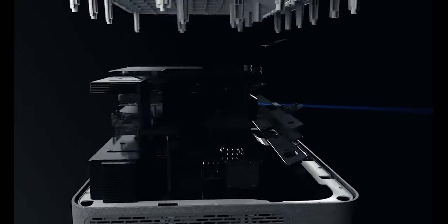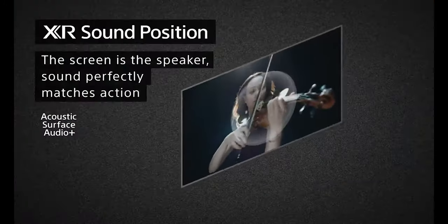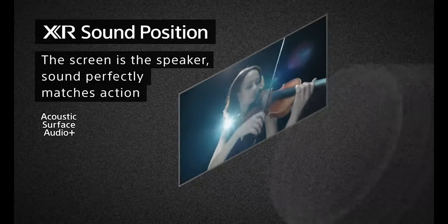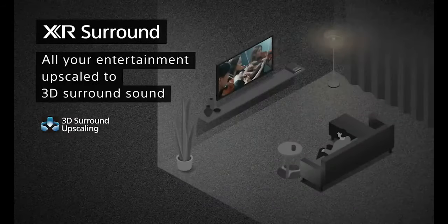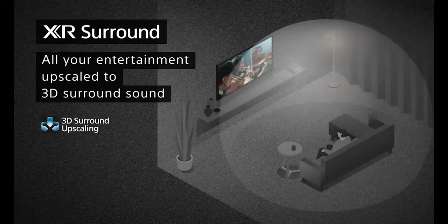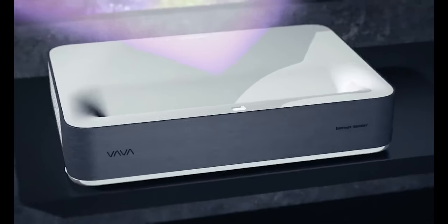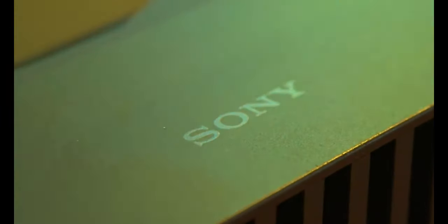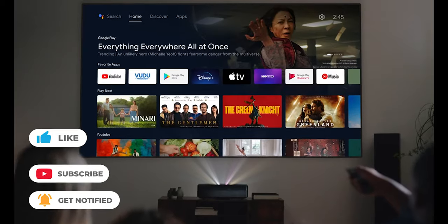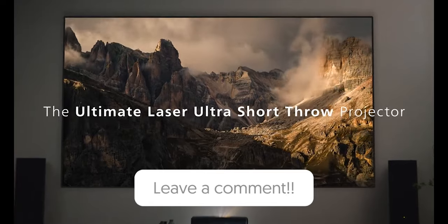To conclude, choosing an Ultra Short Throw projector or even a TV requires careful consideration, as they are getting better and better with each new generation, to the point where the greatest models can already be a huge amount of fun for anyone who can accept the trade-offs. The choice is yours depending on your room capacity, budget, and needs. Hopefully this information was helpful — let me know your thoughts on Ultra Short Throw projectors in the comments, and see you in the next video.